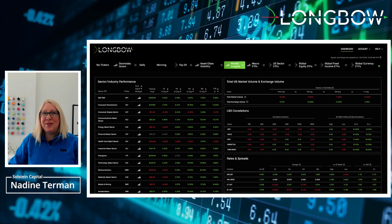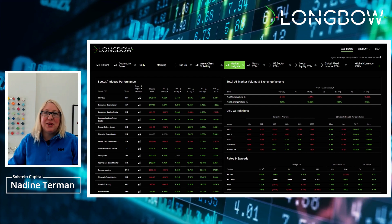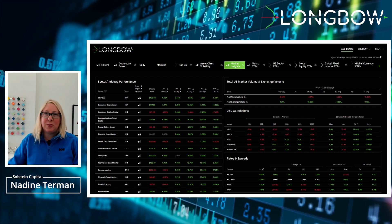Good morning. It's January 30th. We're having a good laugh this morning, and I thought today would be a great day to do some tips on the Longbow Dashboard.